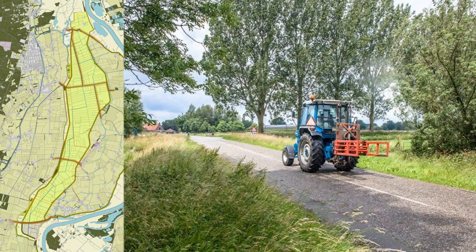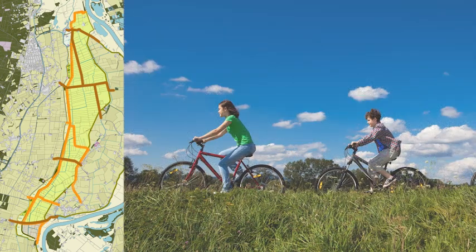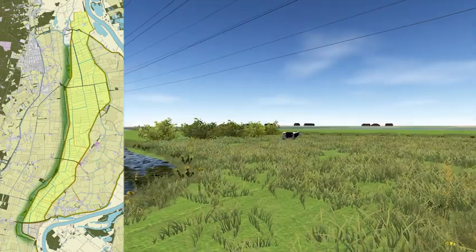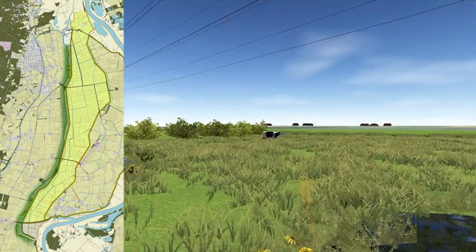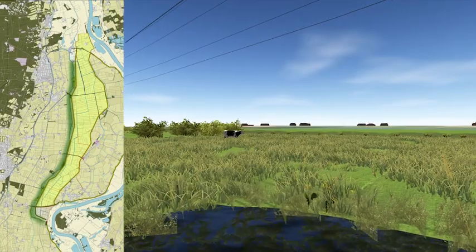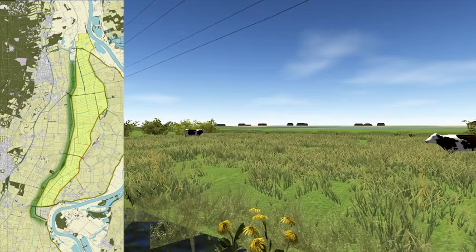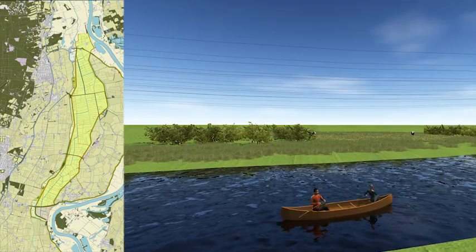The existing roads in the channel area will be preserved and the network of cycle paths will be extended. A new natural area will be created on the western side of the channel, between the western dyke and the Grote Wettering. It will be home to nature and recreation. There will be a canoeing route on the Grote Wettering.